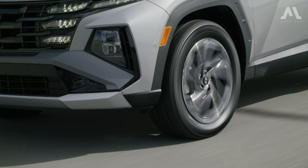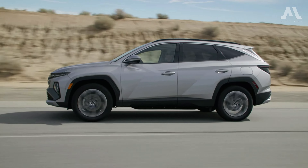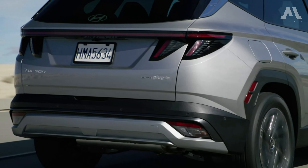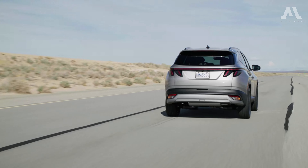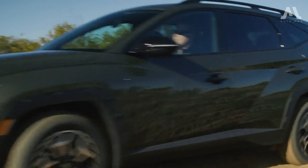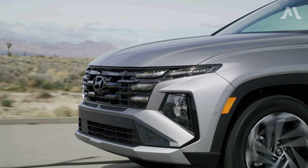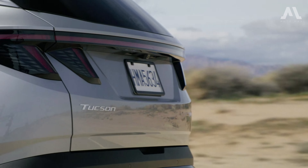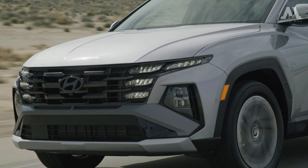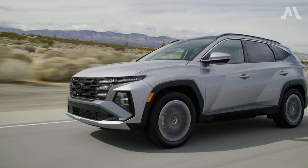In everyday driving scenarios, you'll appreciate the solid steering, comfortable ride, and confident handling. One of the standout features of the electrified Tucson is its quiet interior when cruising at highway speeds. These eco-friendly rides are powered by a high-capacity 13.8 kWh battery pack, giving you the freedom to cruise up to an EPA-estimated 33 miles solely on electric power. When it's time to recharge, the impressive 7.2 kWh onboard charger fully replenishes your battery in just about two hours when plugged into a Level 2 charging station.